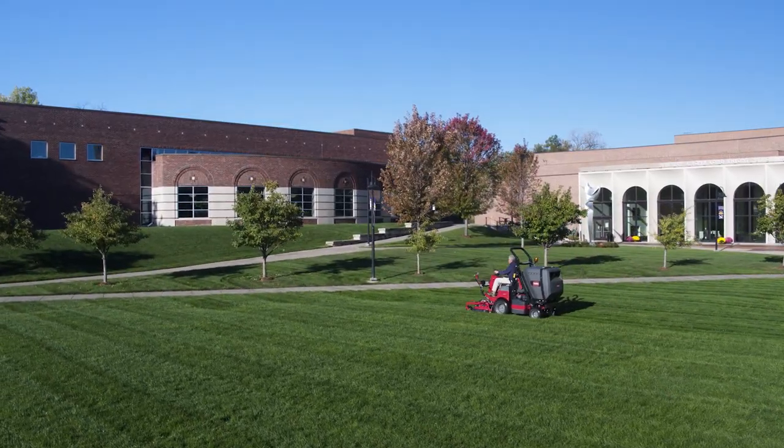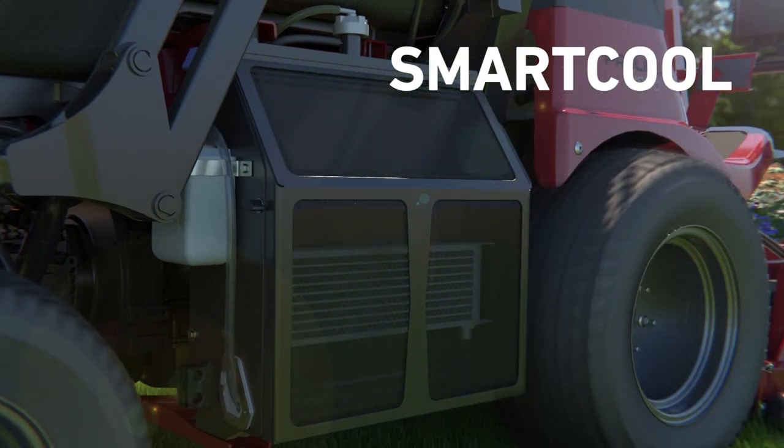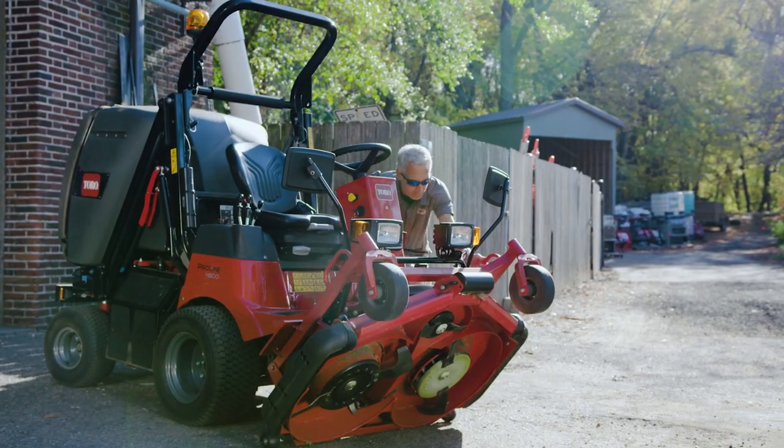Toro even built in smart maintenance features to keep you up and running, like the SmartCool system that always keeps your engine ventilated, the automatic deck cleaning wiper that prevents clogging, and the tilting deck for easy cleanup.